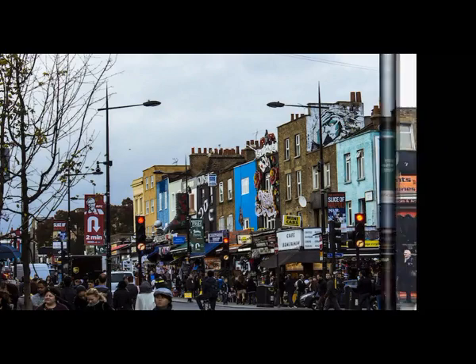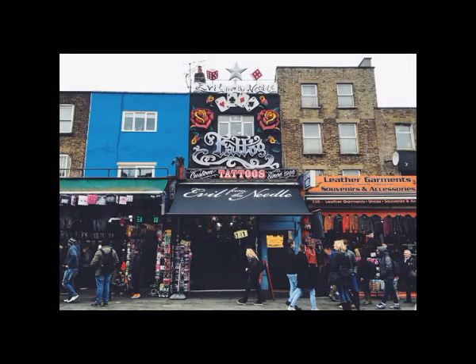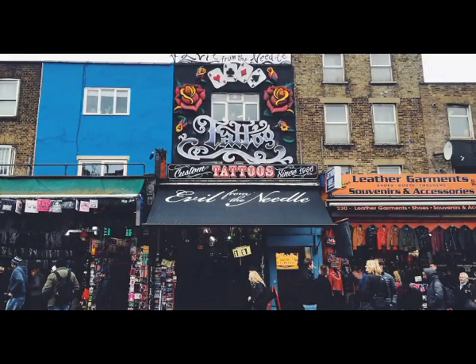10. Oxford Street. London's top spot for shopping and Europe's busiest shopping street, it has 300 shops and receives over 500,000 visitors every day.